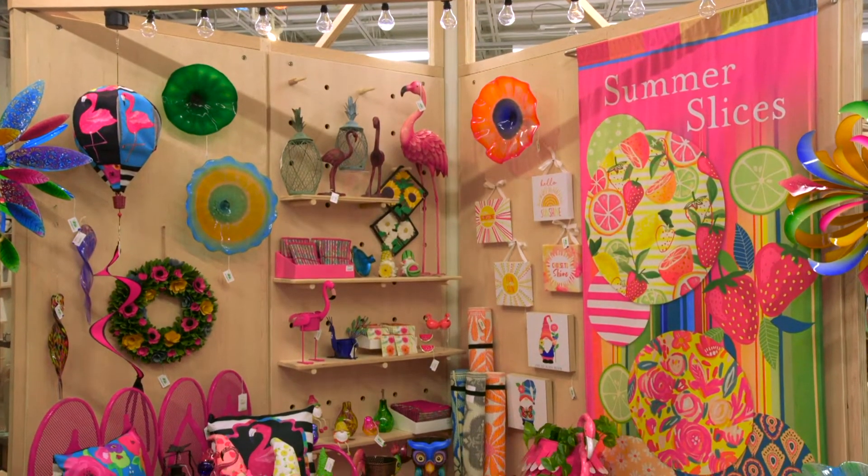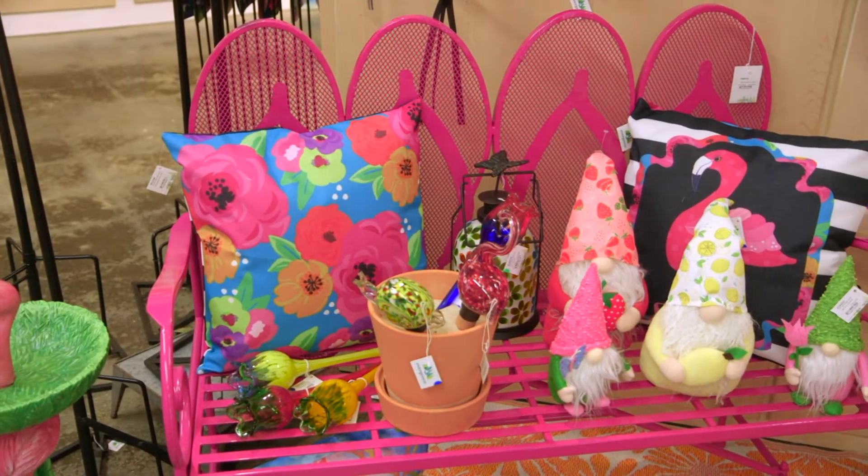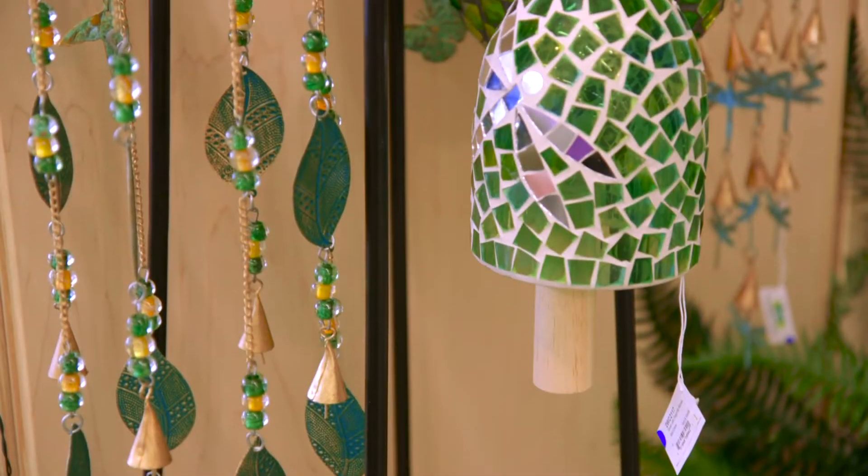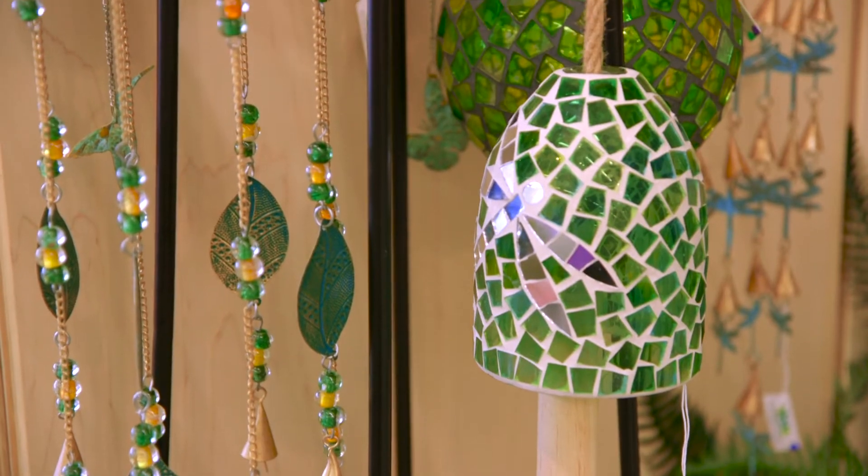Summer Slices is a mood-boosting collection loaded with happiness and vacation vibes. These collections will continue to be expanded upon in upcoming releases so you can be sure to have fresh product that fits into these themes for the remainder of the season.